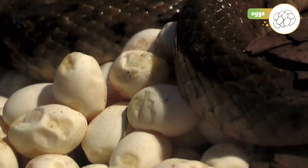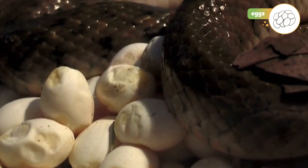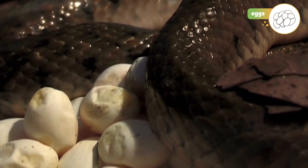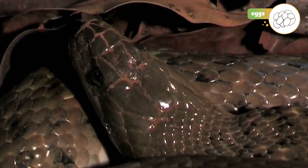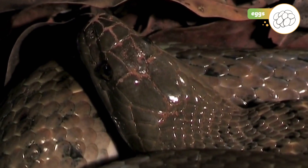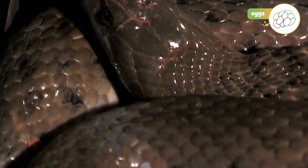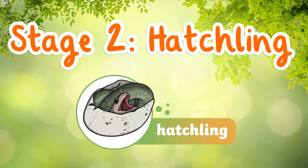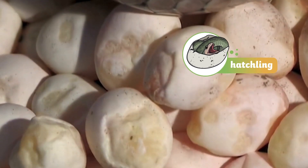These eggs are soft and leathery — not hard like chicken eggs. Inside each egg, a tiny baby snake begins to grow. Not all snakes lay eggs; some, like boas and garter snakes, give birth to live babies instead. Stage 2: Hatchling.